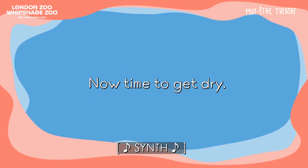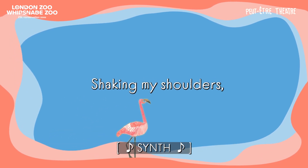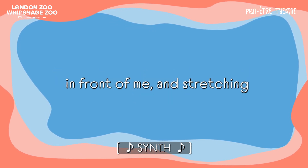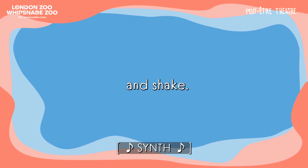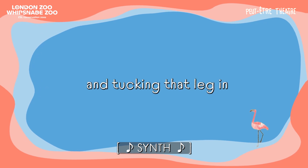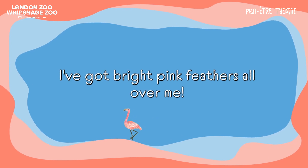Now time to get dry. I'm gently shaking my head from side to side, shaking the water off. Shaking my shoulders. Shaking my arms. Shaking my legs and feet. I'm placing my hands down on the ground in front of me and stretching one leg out behind me. And shake. Tucking that leg in and stretching the other one out. And sitting back on my feet. Much better. I've got bright pink feathers all over me!